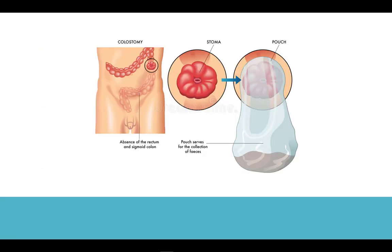Once the stoma is created, a pouch or bag is attached to the outside of the body to collect the stool. It is emptied and replaced during the day. This can create embarrassment for the patient having stool on the outside of the body. Patients may often be concerned with odor and inquire what kind of foods can reduce the smell.